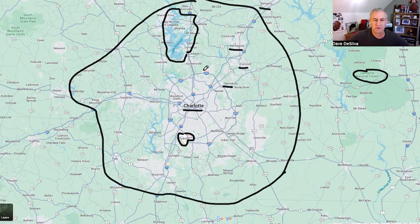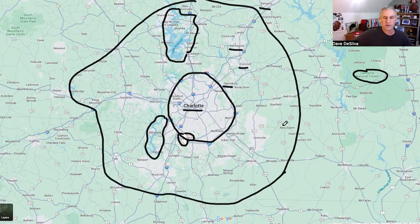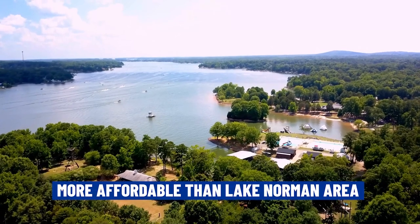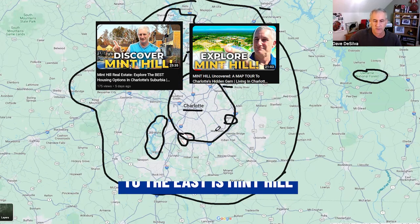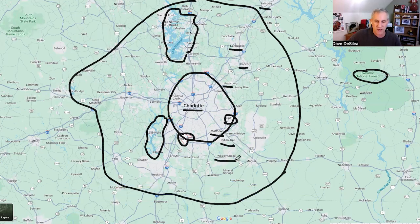To the south, a major attraction is the Lake Wiley area — lots of boating, some swimming, a lot of activities along the shore. More affordable than the Lake Norman area, where you find neighborhoods full of multi-million dollar homes. To the east you've got places like Mint Hill, and to the southeast Matthews, Indian Trail, Wesley Chapel, Weddington, and Waxhaw — all considered suburbs of Charlotte.